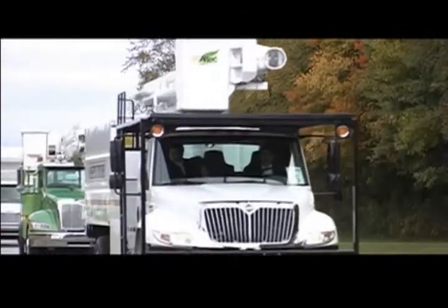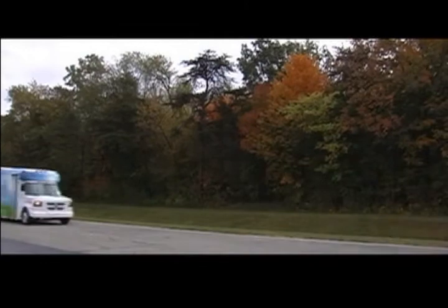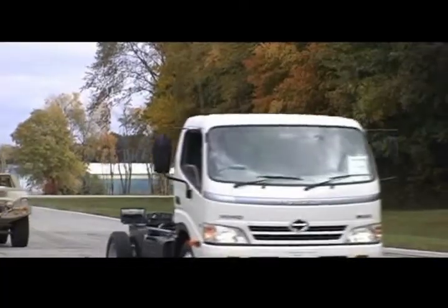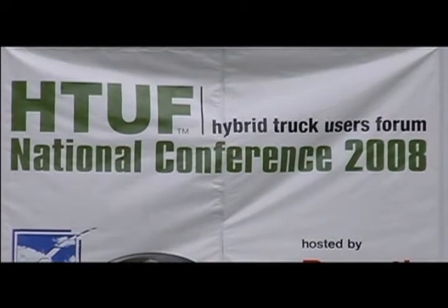Gathering in Atlanta this week are more than 400 leading truck manufacturers, suppliers and fleets focused on producing medium and heavy duty hybrid electric, hybrid hydraulic, plug-in hybrid and electric vehicles for commercial and military use — all working together as part of the Hybrid Truck Users Forum, HTUF, run by CalStart and supported by IBM and the Southern Company.